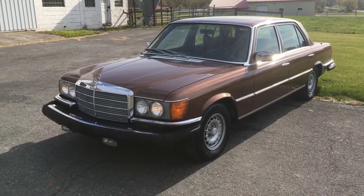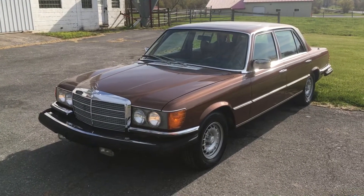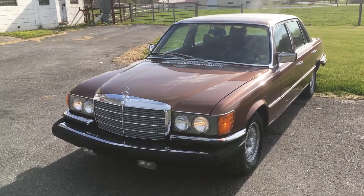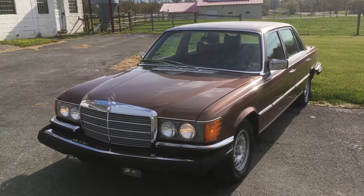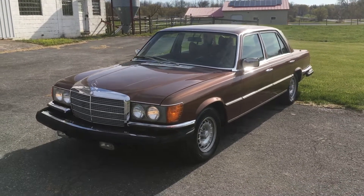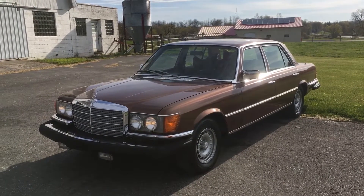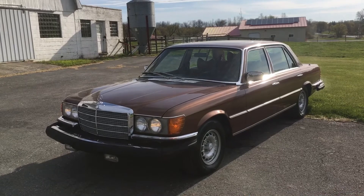Again, it's a 1977 450 SEL 6.9 — the flagship of the era. The iconic car that has an incredible reputation and a following that you probably well know. And this is a really, really nice example. Stunning, I guess, would be the word that I would use. I hope to talk to you soon. Thanks.